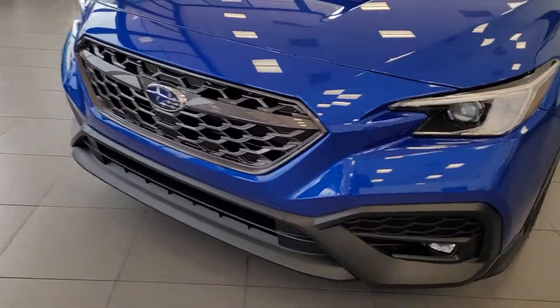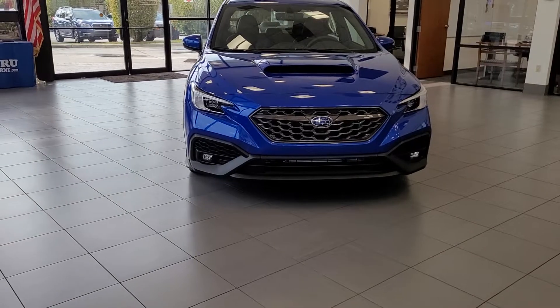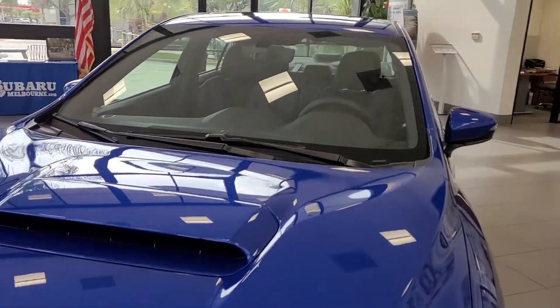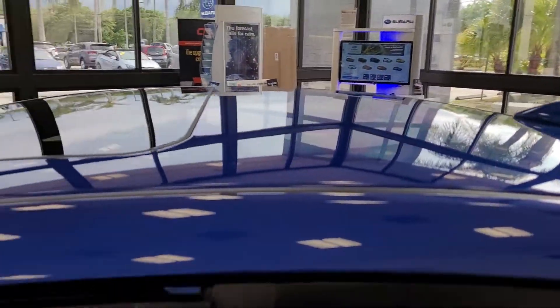Full LED headlamps and fog lights. This one does have the hood scoop of course, and a sunroof on this Limited model.